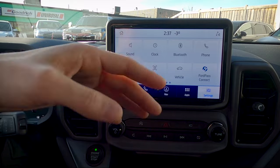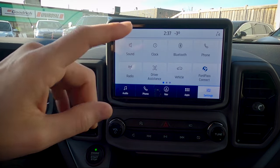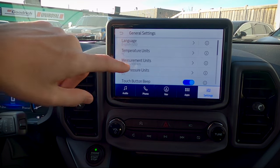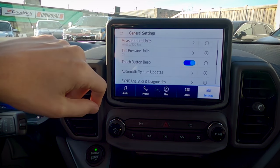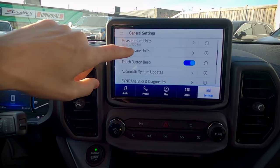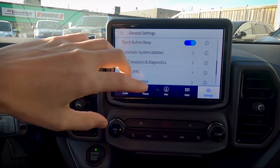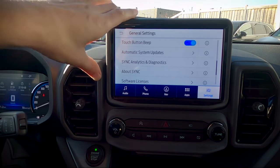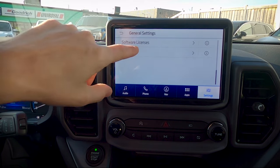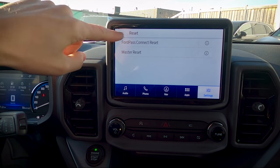Ford Pass Connect lets you use the vehicle as a wireless hotspot for up to 10 devices — you'll need a data plan through a third party. The vehicle has a built-in modem, so you can remote start through your cell phone as well as the fob. In general settings you can change language, temperature units, fuel economy units, and tire pressure. I absolutely recommend turning on automatic system updates and connecting to Wi-Fi at home — the vehicle will automatically update its software. If you have any issues with Sync 3, Ford Pass, or other systems, do a master reset to restore factory defaults.